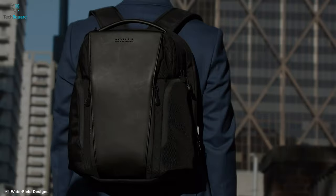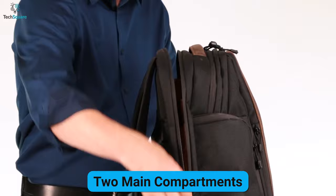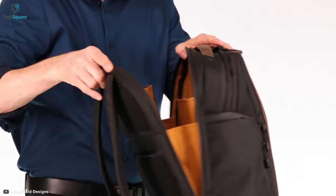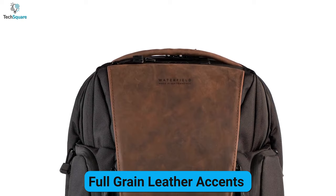Specially designed for your professional lifestyle, the SFBacks Pro Executive has plenty of space for all your office accessories. It comes with two main compartments — one for all your electronic devices including up to 16-inch laptops or tablets, and the other one is good for your traveling belongings. This laptop bag is made from 1050 denier black ballistic nylon and, to give you a premium look, it has full-grain leather accents in front of the bag.